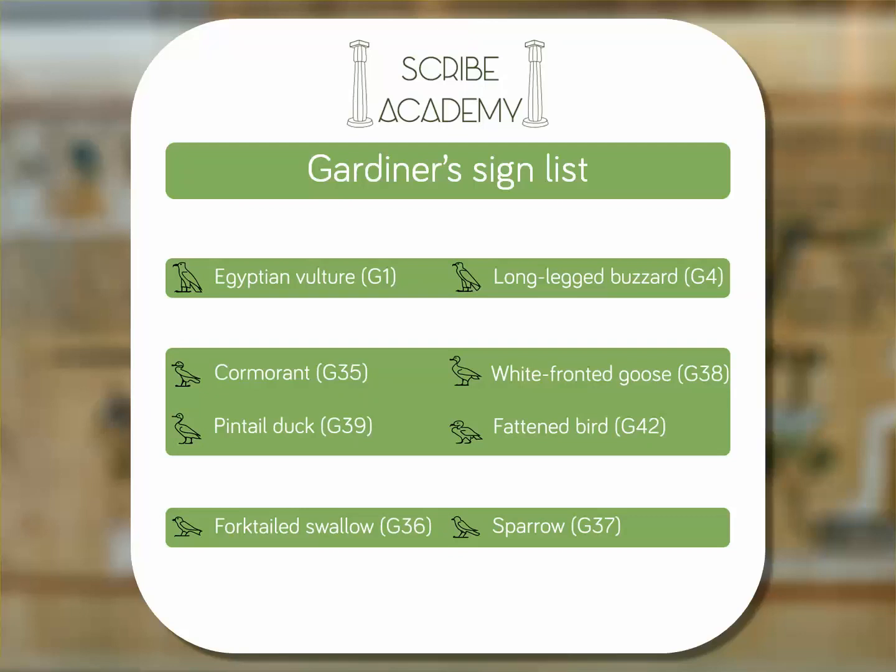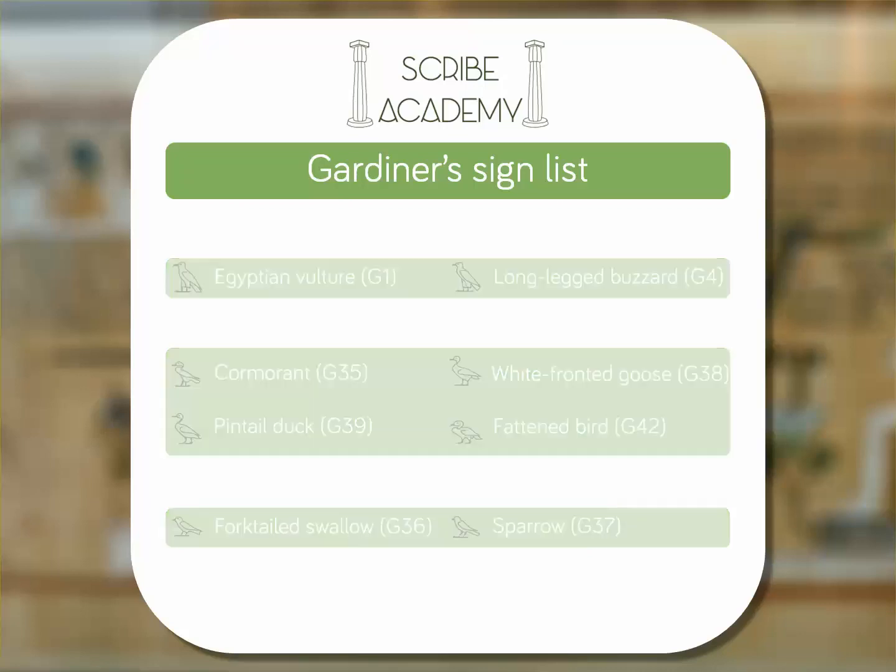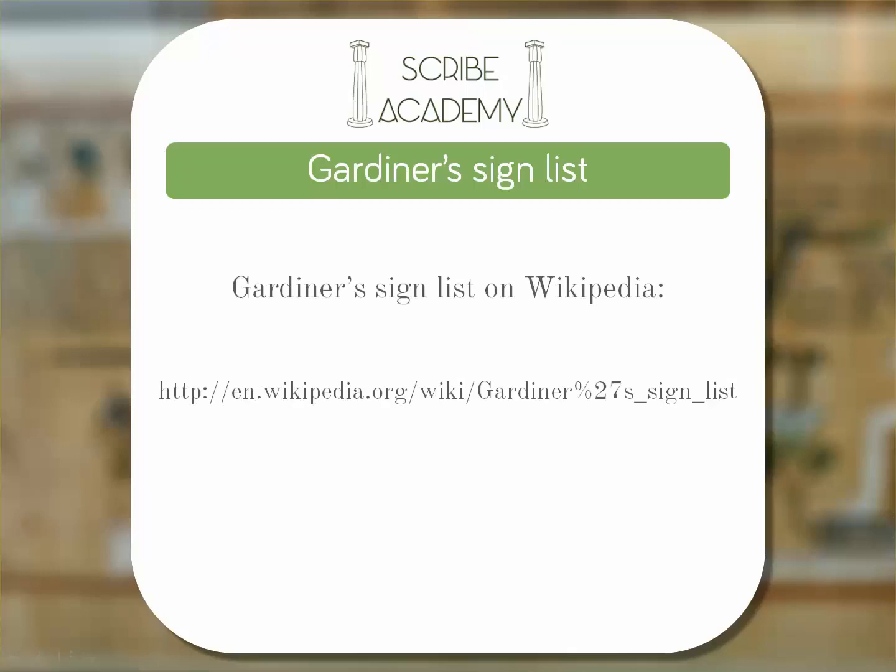Gardiner's Sign List is the standard now used in all Egyptian language books and tutorials. Whenever you see a hieroglyphic sign being referenced using a letter and a number, it's Gardiner's List they're using. Wikipedia has a very useful set of pages dedicated to Gardiner's Sign List, also linked at the bottom of the blog post.